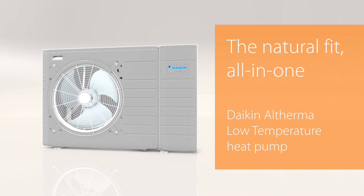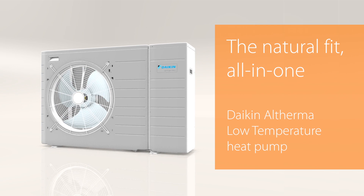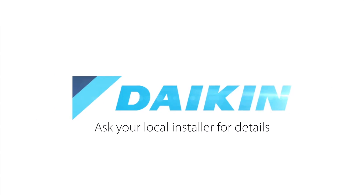Daikin Altherma air to water heat pump — the future of heating is here. Ask your local installer for details.